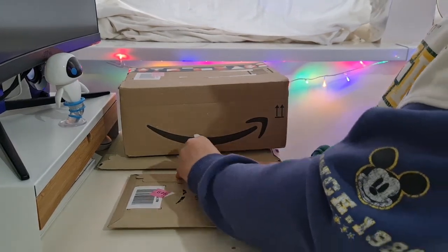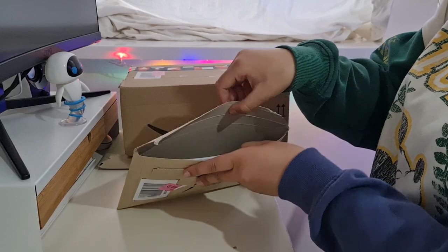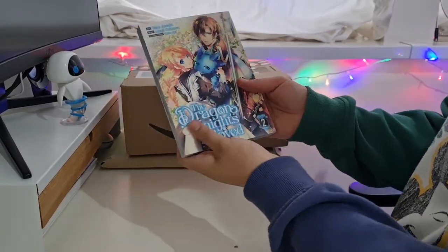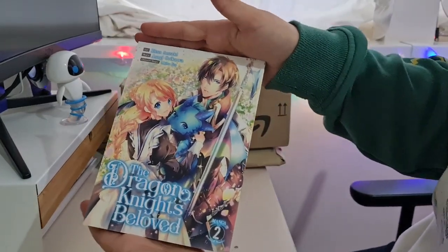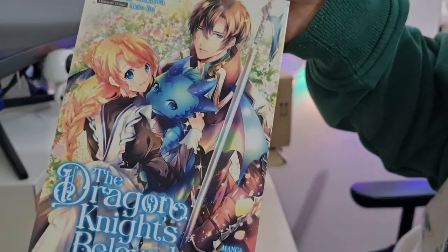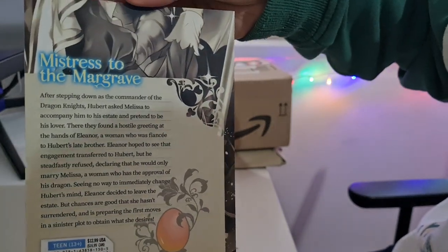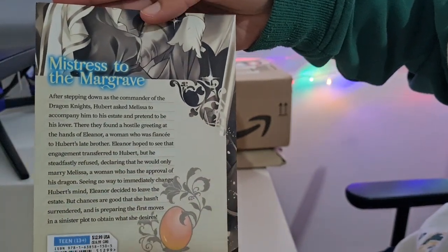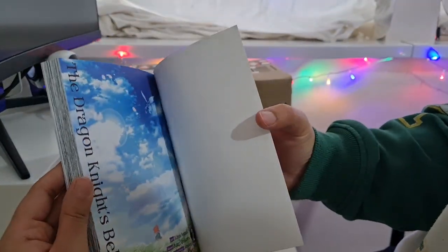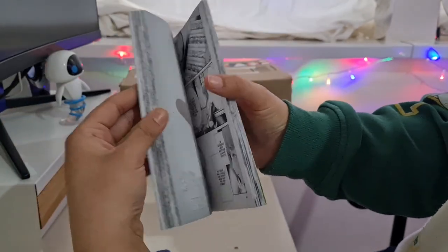On to the next small package — I wonder what book it's going to be. I'm super excited for this haul. I have started to collect three different new series, buying volumes one to three. I mainly picked up this one because of the cute cover art. This is The Dragon Knight's Beloved, volume two. I also have volume three in here, and volume one is on the way. Who doesn't love dragons? Dragons, fantasy, in a manga — what else could we need?